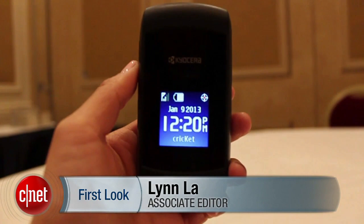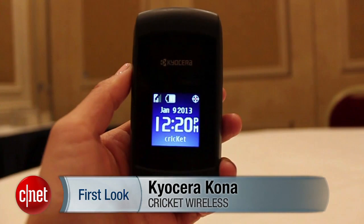Hello everybody, it's Lynn Law from CNET and today we're going to take a quick look at the Kyocera Kona from Cricket Wireless. The Kona is a very simple flip phone.